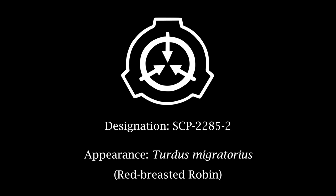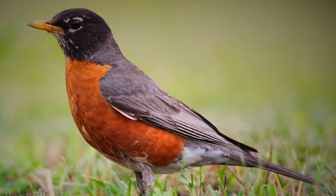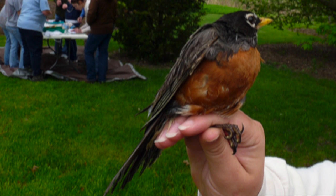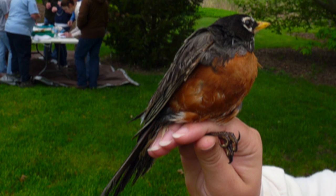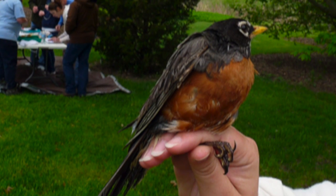Designation SCP-2285-2. Appearance: Turdus migratorius — Red-breasted robin. Notes: SCP-2285-2 appear to behave in the same manner as their corresponding species, with one exception: they have been shown to be very friendly towards humans, and when called will perch upon the caller's arm. Preferred cloud: Altocumulus. There are currently 36 specimens in containment.